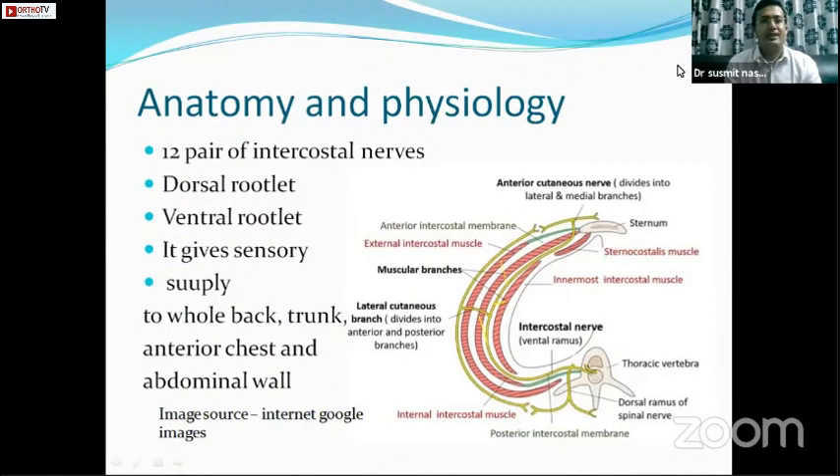Like any other procedure, knowing the anatomy well is very much pertinent. Twelve pairs of thoracic nerve roots give rise to 12 pairs of intercostal nerves. Immediately after the foramen, they divide into dorsal rootlets that supply the paraspinal muscles and skin over them, and a ventral rootlet that continues as the intercostal nerve along the costal groove of the same rib.